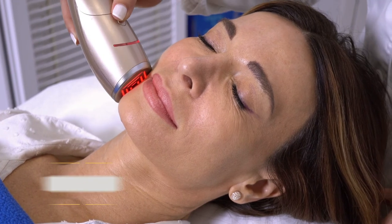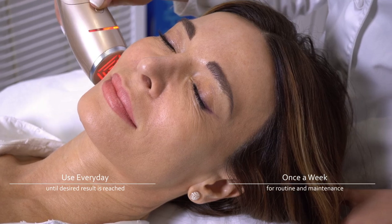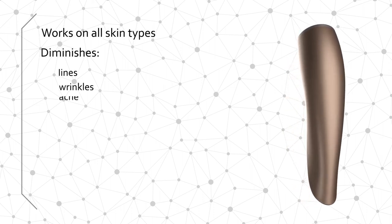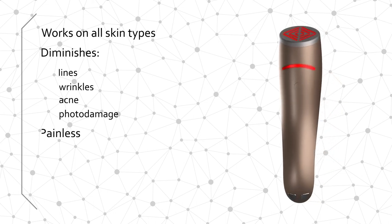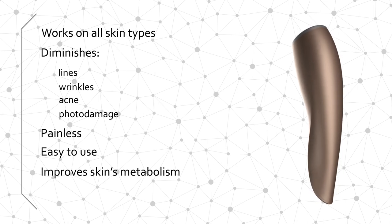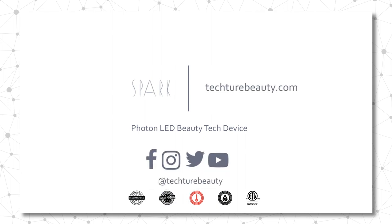Use the Spark Photon LED device daily until you have achieved your desired results, and then reduce to using it once a week for maintenance. Spark can be used on all skin types to diminish the look of lines, wrinkles, acne, and photo damage depending on your skin's unique needs. Painless and easy to use, Spark will help you achieve clear, beautiful, healthy-looking skin while improving your skin's metabolism, all from the comfort of your own home. For more treatment tips, follow Texture Beauty on social media or visit us at texturebeauty.com.